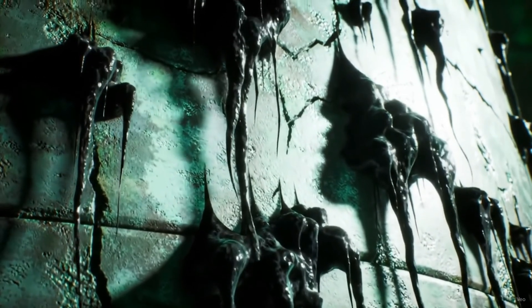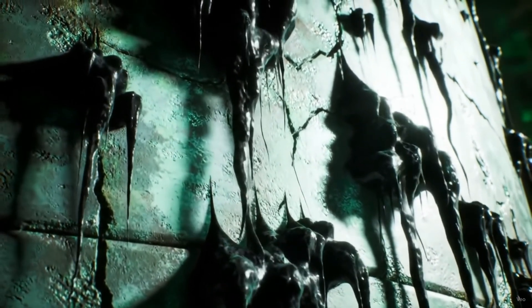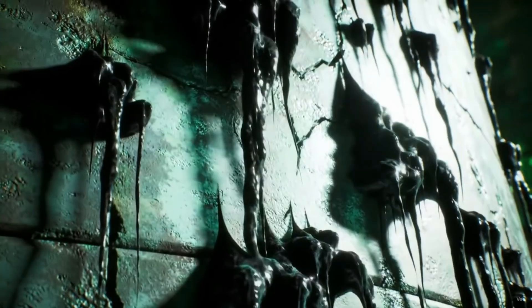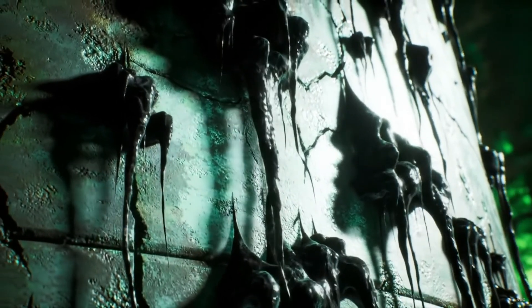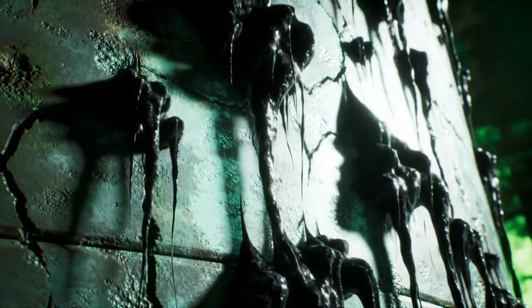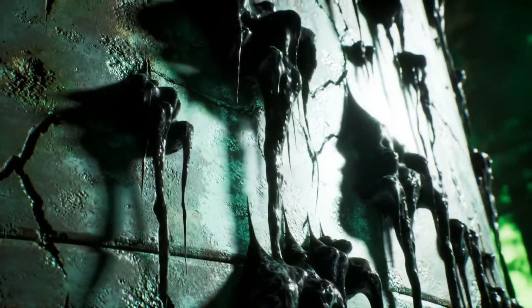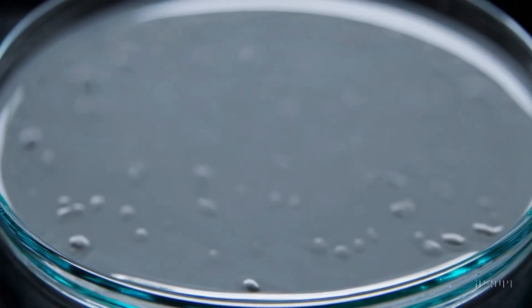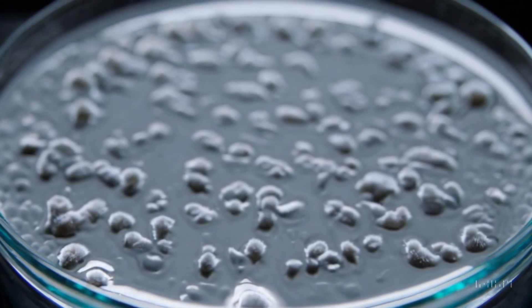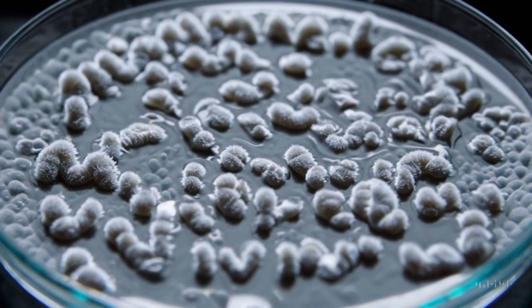They told us nothing survives the worst radiation disasters. But what if that was never true? What if right now something is drinking radiation for breakfast, quietly rewiring the future of nuclear cleanup and deep space travel? Keep watching, because by the end of this video you'll know a secret NASA is testing this very year — and it starts with a mutant fungus thriving in the ruins of Chernobyl.